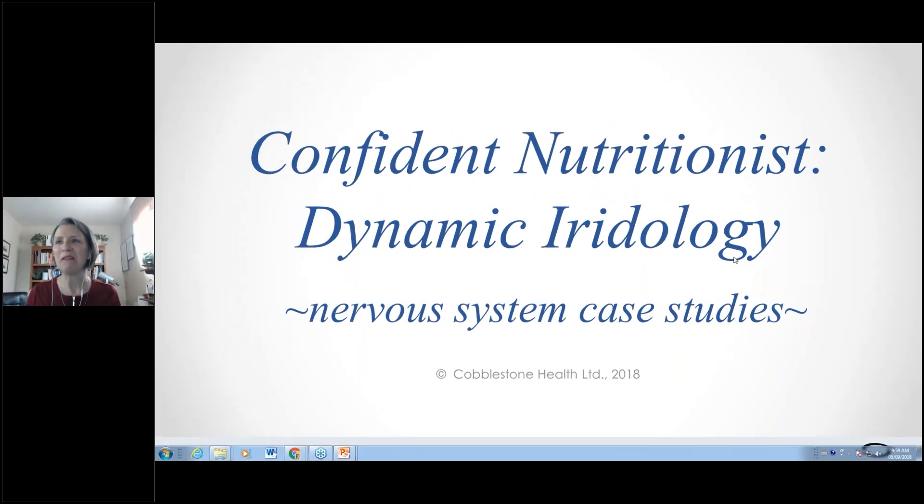Hello and welcome, wherever you're coming to us from. Today we are going to look at nervous system case studies, and we are going to talk about the kinds of things that you would ask a client who has the markers we're going to be looking at, and the recommendations you would make. We will do a total of four case studies today.